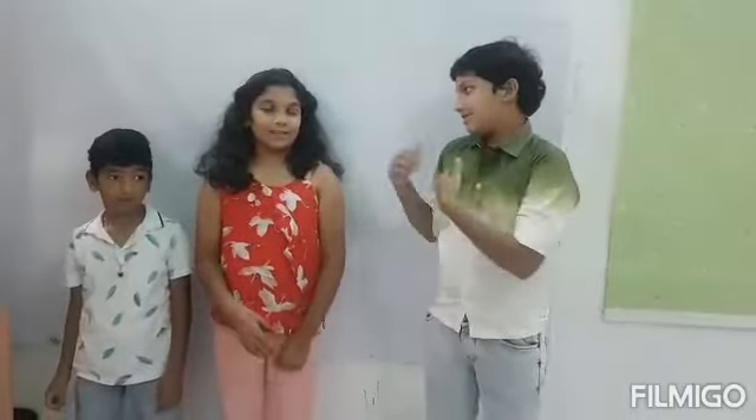Good morning everyone. Today we are going to do a science experiment. I am Jacket. She is Hashini. He is Danish.